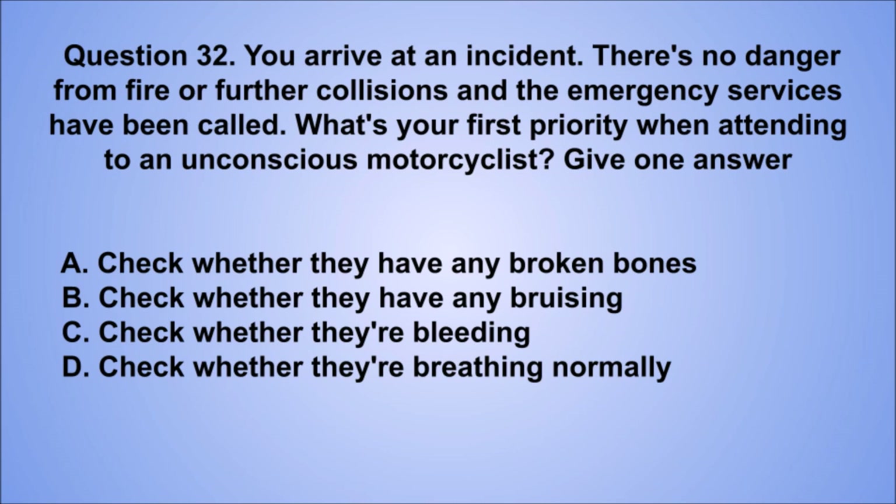Question 32. You arrive at an incident. There's no danger from fire or further collisions and the emergency services have been called. What's your first priority when attending to an unconscious motorcyclist? Give one answer. A. Check whether they have any broken bones. B. Check whether they have any bruising. C. Check whether they're bleeding. D. Check whether they're breathing normally. The correct answer is D, check whether they're breathing normally.